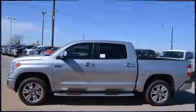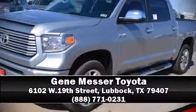Our sales staff will help you find the vehicle you've been searching for. Come on in and take a test drive.